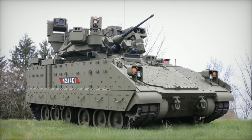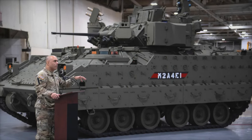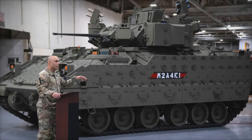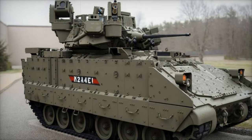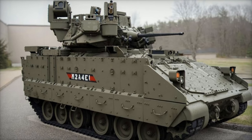The U.S. Army's Bradley M2A4E1 Infantry Fighting Vehicles with the Advanced Iron Fist Active Protection System, known as APS, have been awarded a contract by General Dynamics Ordnance and Tactical Systems. This contract highlights the U.S. Army's commitment to modernizing its armored fleet with cutting-edge defense solutions.